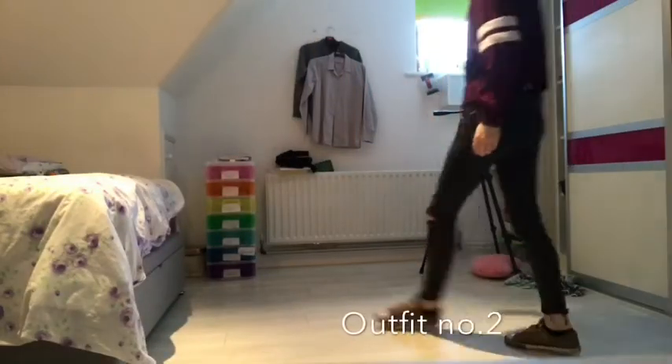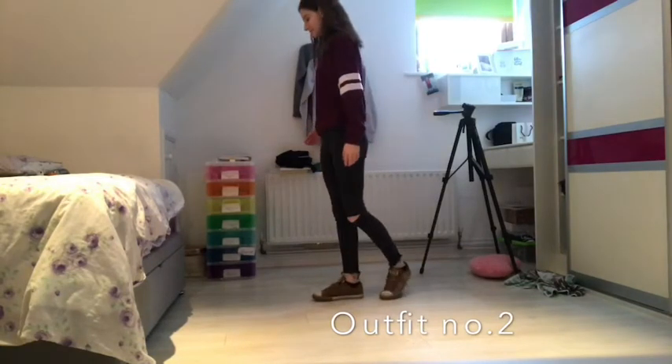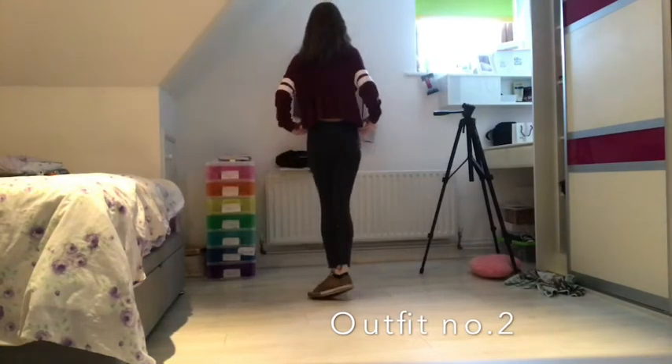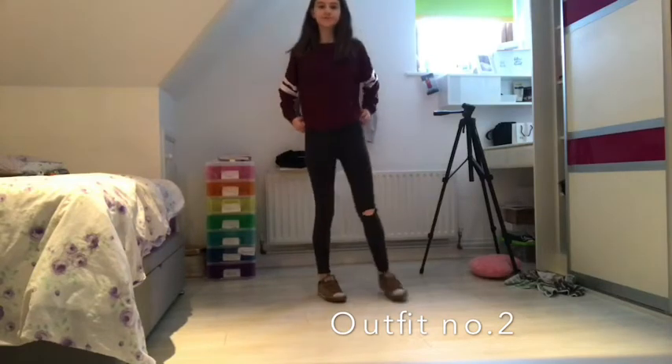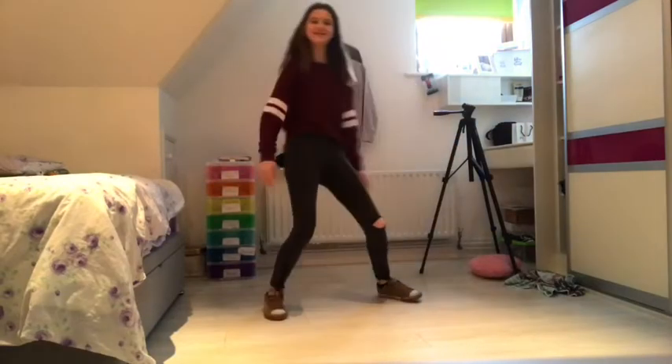This next outfit is supposed to be casual and it is brown converse, black jeans, a denim coat — though I'm not even sure if that's a brand — and a Hollister top.